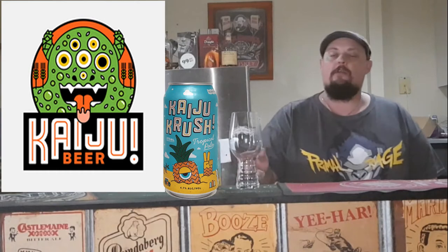We have a Kaiju Crush Tropical Pale Ale. This one, good old Steve from work gave it to me. On you, Steve.